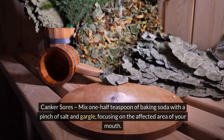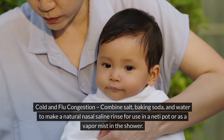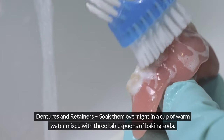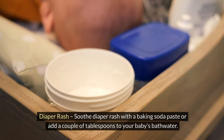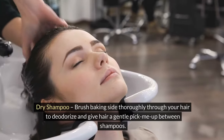20. Canker sores — mix one half teaspoon of baking soda with a pinch of salt and gargle, focusing on the affected area of your mouth. 21. Cold and flu congestion — combine salt, baking soda, and water to make a natural nasal saline rinse for use in a neti pot or as a vapor mist in the shower. 22. Dentures and retainers — soak overnight in a cup of warm water mixed with three tablespoons of baking soda. 23. Diaper rash — soothe with a baking soda paste or add a couple of tablespoons to bathwater. 24. Dry shampoo — brush baking soda thoroughly through your hair to deodorize between shampoos.